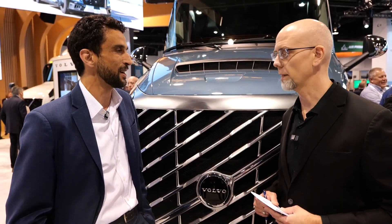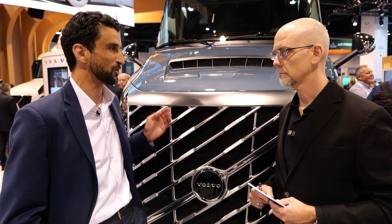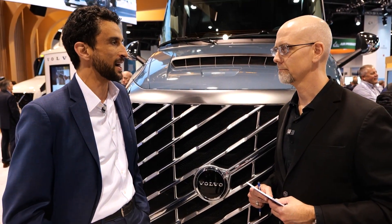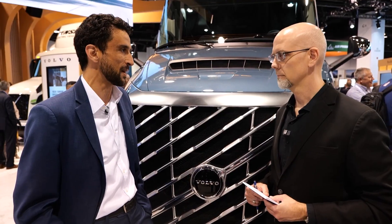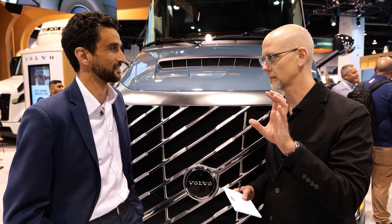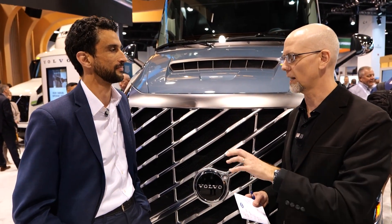On fuel cell propulsion, we have had a joint venture together with Daimler for a couple of years — we call it cell-centric — and we are developing an advanced fuel cell propulsion system for commercial vehicles, making significant progress with a new system that will be a game changer in the industry. So we have hydrogen ICE, a hydrogen combustion engine, and fuel cell development. What's the need for two hydrogen powertrains?